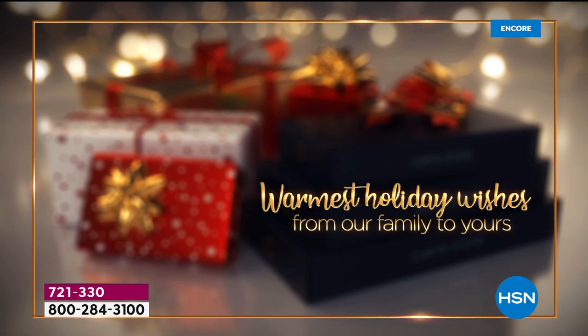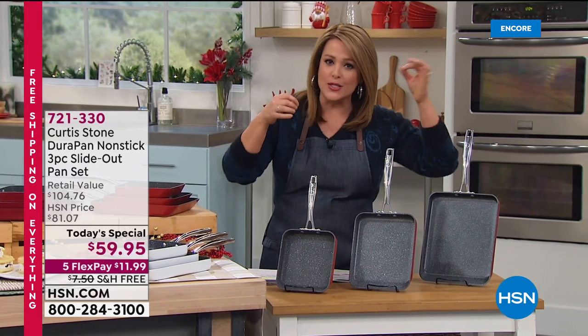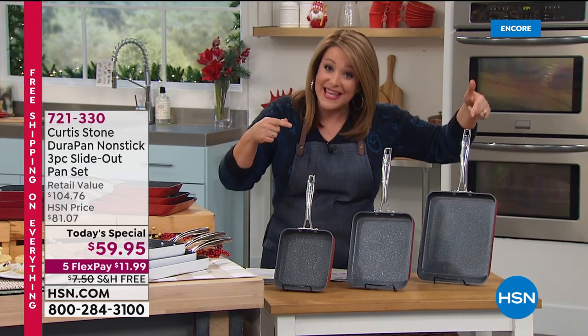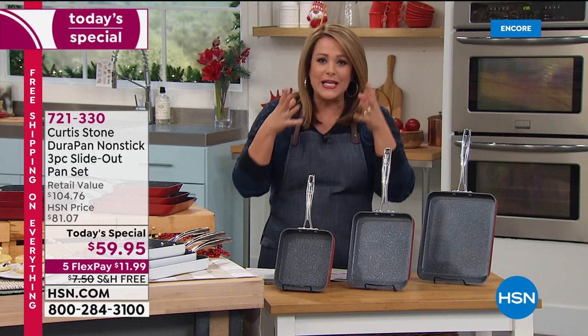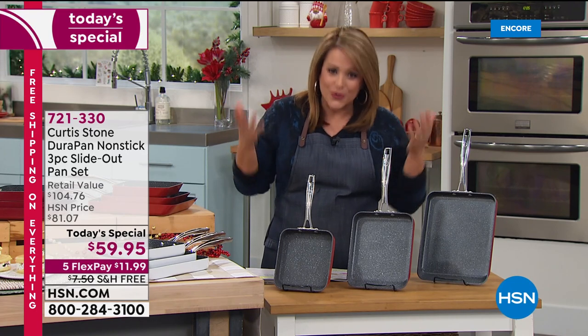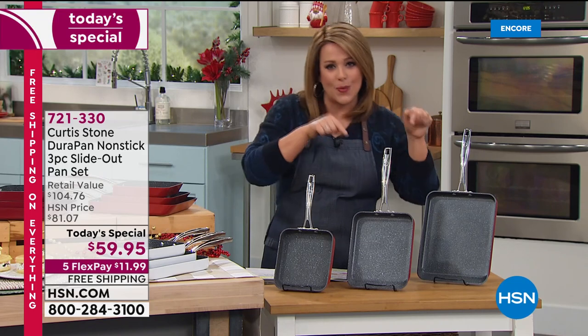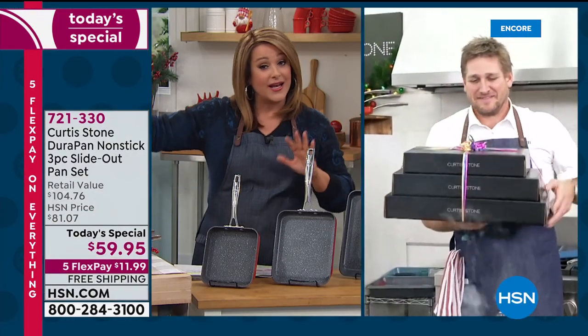Down to the wire and everybody is looking to save money but give a practical gift you'll use for breakfast, lunch, and dinner. You can bake in these because of the unique shape — you get more food in each pan. In fact, it's almost 60 percent more surface area. Today it's less than twenty dollars a gift because you get all three.